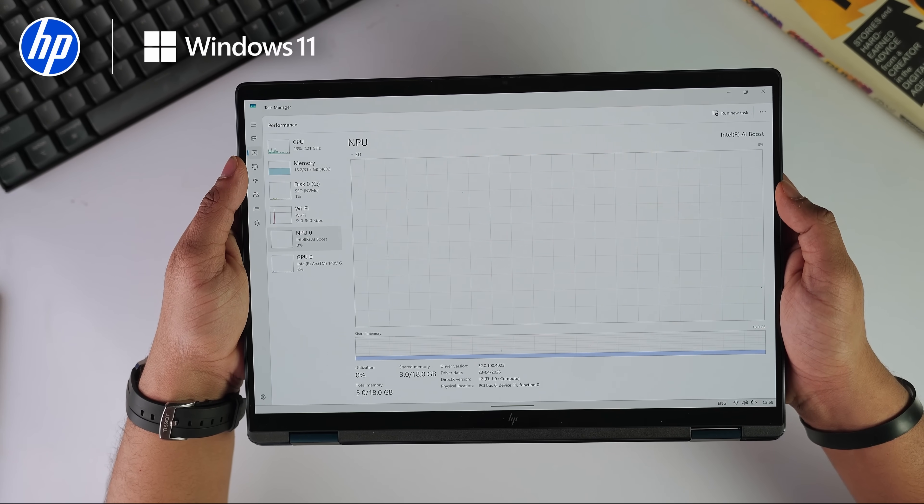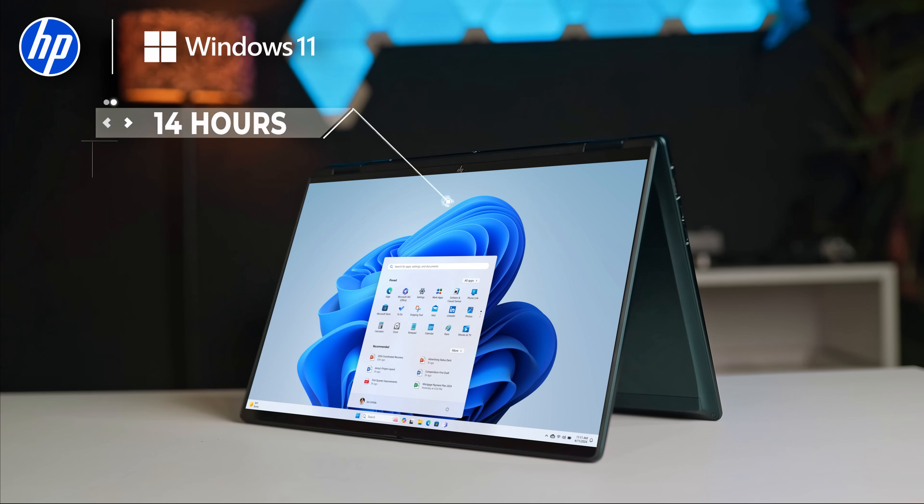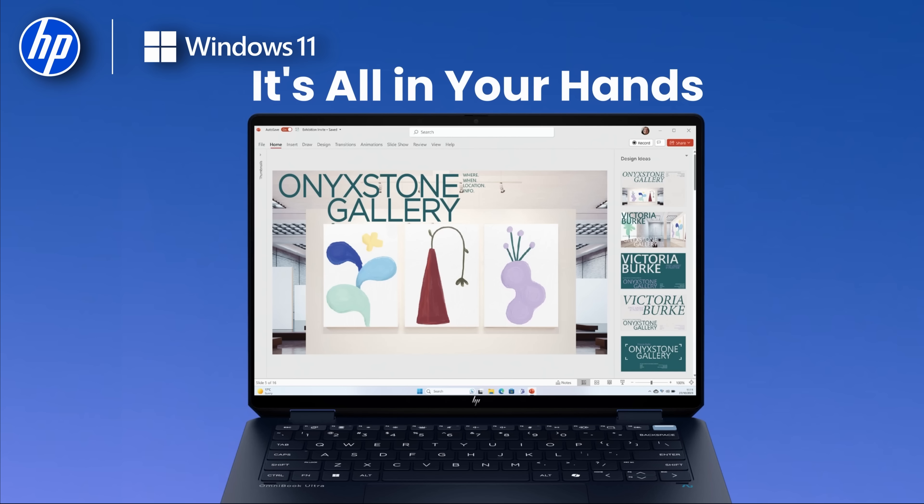A neural processing unit with 47 TOPS of compute power — that's serious muscle for real-time workflows. Adding to that: up to 14 hours of battery life, faster memory for smoother apps, full quiet performance with HP SmartSense, all in a sleek portable design.